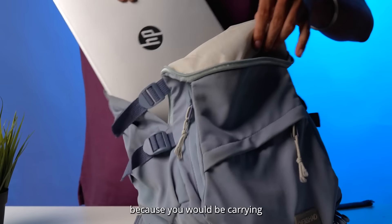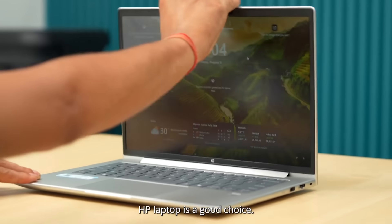The first would be portability, because you would be carrying your laptop daily to work, and in that regard, this HP laptop is a good choice.